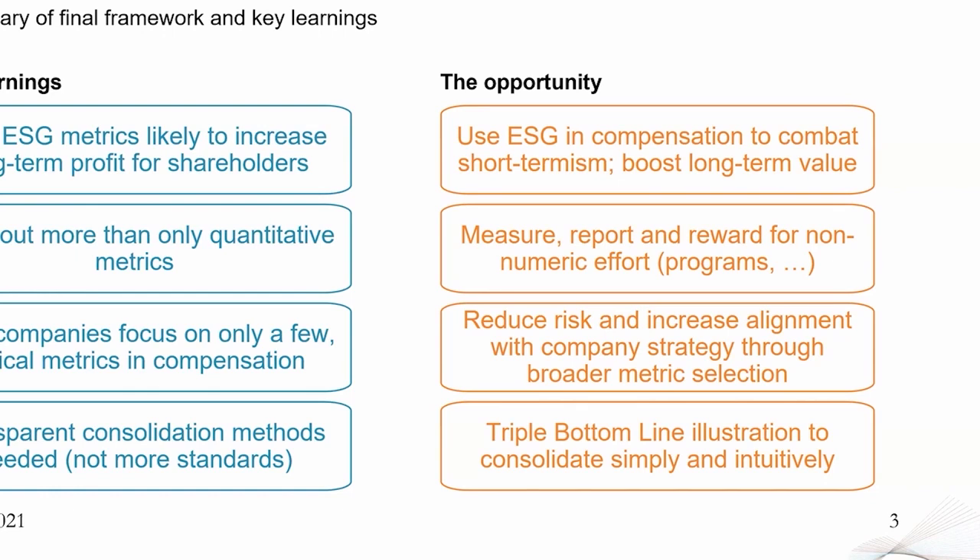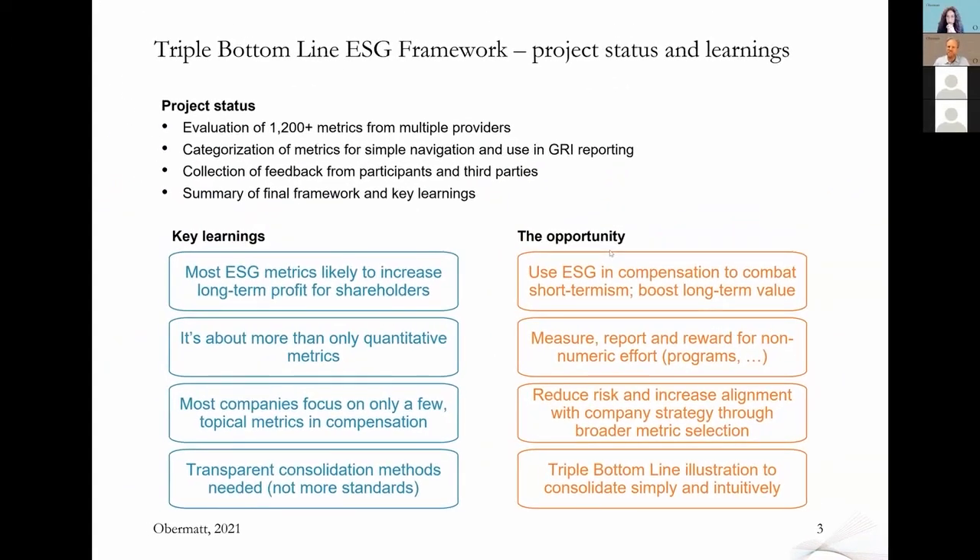Adding ESG really adds value to your shareholders and reduces risk for yourself. We've also developed a Triple Bottom Line presentation that makes it more intuitive to communicate your ESG performance. The result is: standards are not missing — we have a lot of standards. What is missing is consolidation of ESG performance. That's the purpose of this project.